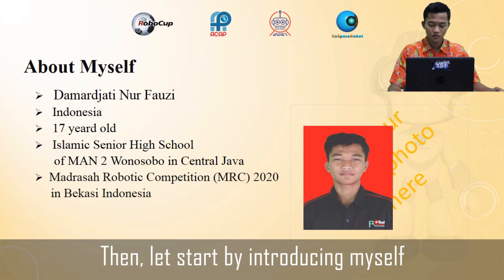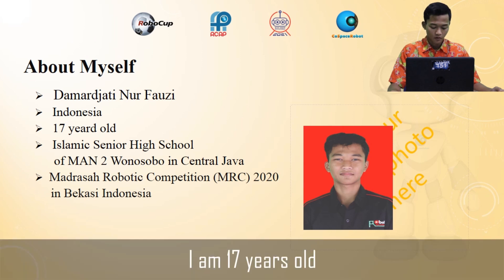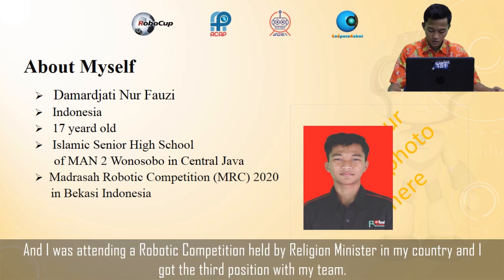Let's start by introducing myself. My name is Damar Jatin Nurfazi. I'm from Indonesia, I'm 17 years old, and I'm from the Islamic Senior High School of MAN 1 Wonosobo in Central Java. I was attending a robotic competition held by the religion ministry in my country and I got third position with my team.